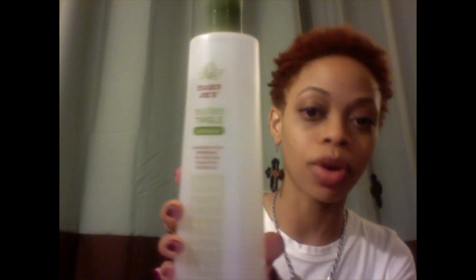I purchased this not too long ago and it smells good, it cleanses my scalp. The shampoo is good, but what I really want to talk about is the conditioner — this is like a new holy grail of mine. It makes my hair soft, the slip is superb, it smells wonderful and refreshing.